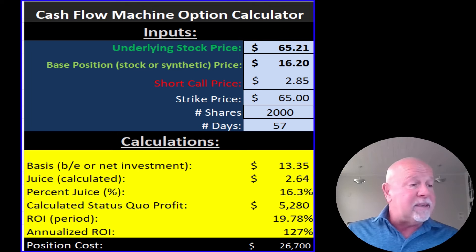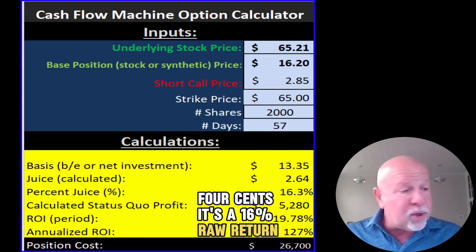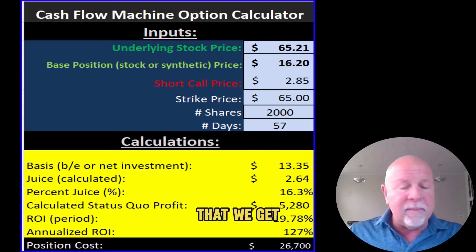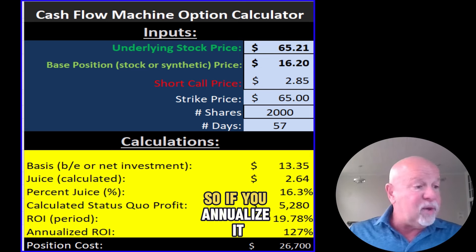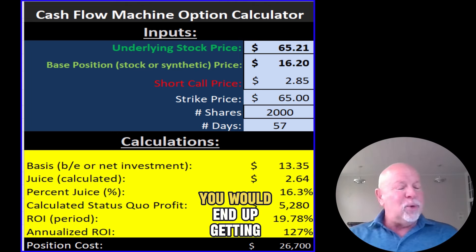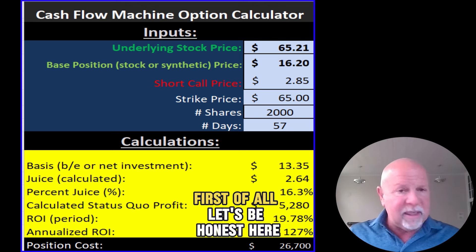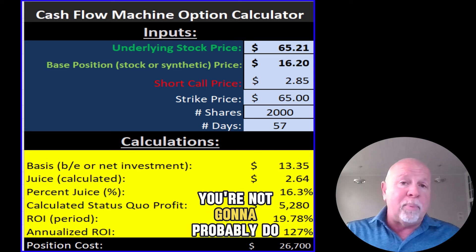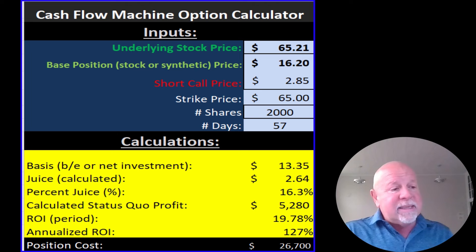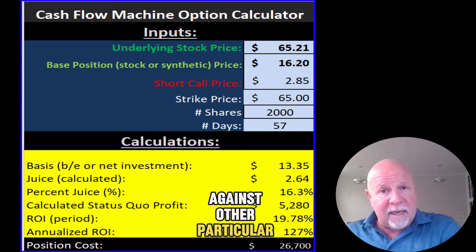The juice calculated is about $2.64. It's a 16% raw return, or 19.78% calculated return, because I take the income we get as our basis. If you annualize it — say you could do this trade six times this year — you would end up getting 127%. Now, let's be honest: you're probably not going to do it five or six times in a row. You might, but if you don't, you won't get the 127%. But it allows you to compare this particular opportunity against other opportunities.